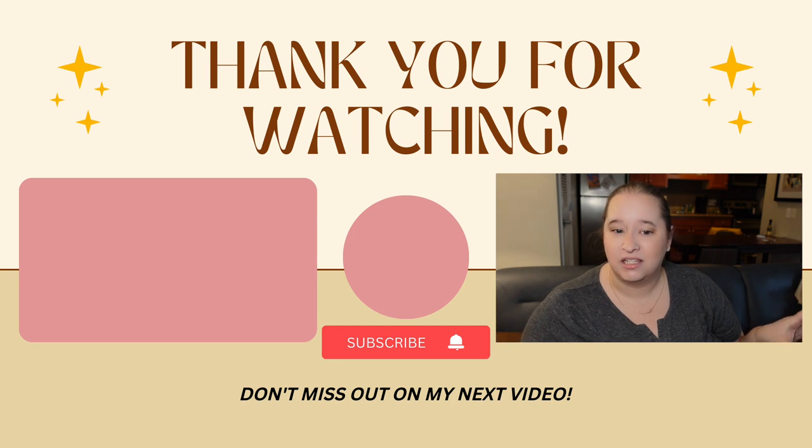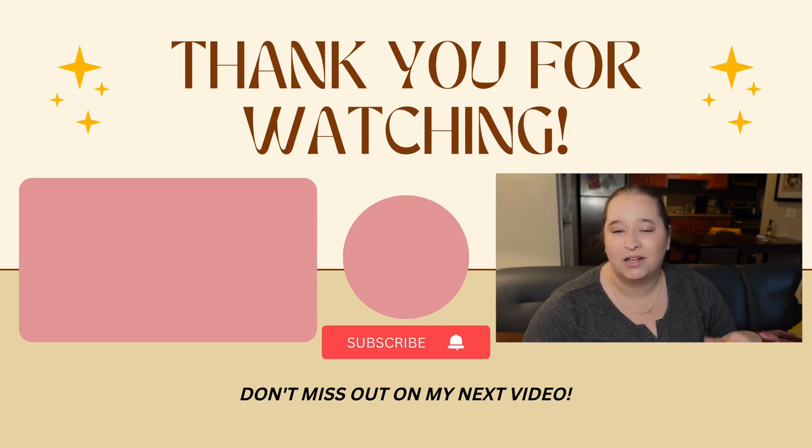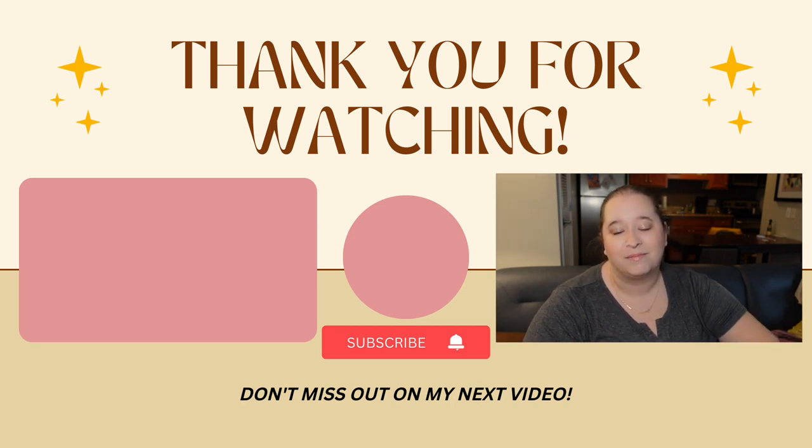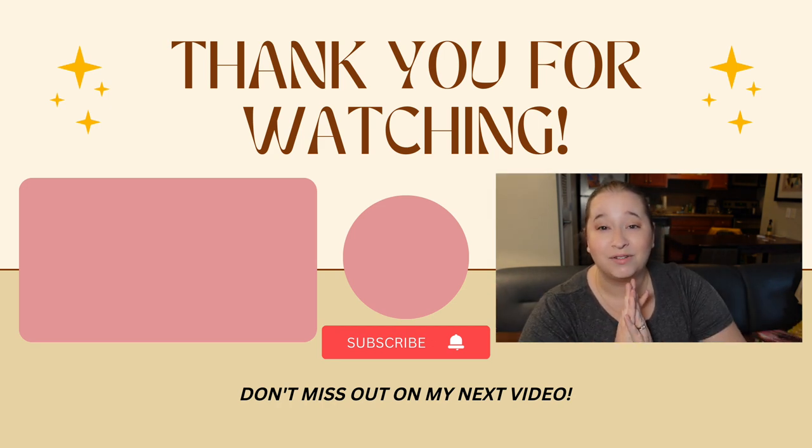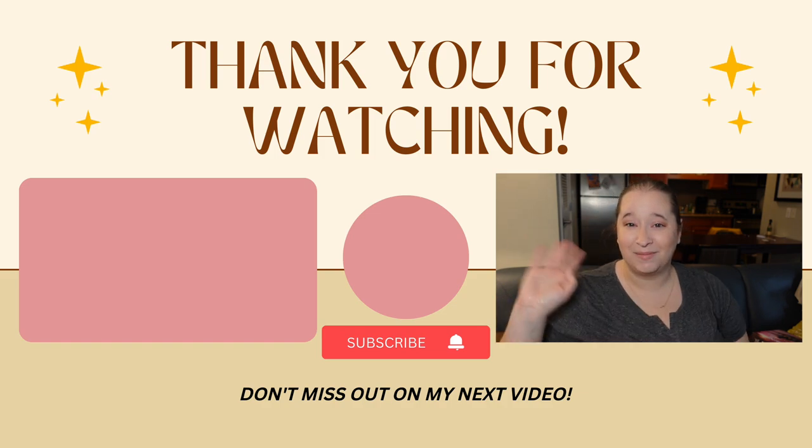Anyway, that is it for me today — thank you so much for tuning in. If there are any videos associated with any of these puzzles I'll link them down below. Also make sure to follow me on Instagram because you'll see more of these puzzles up close. Thanks for watching and I'll see you guys in the next one!